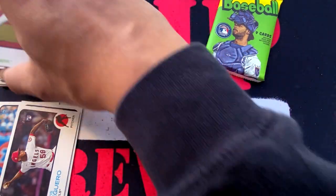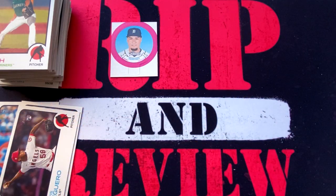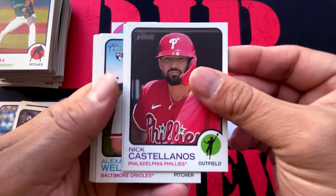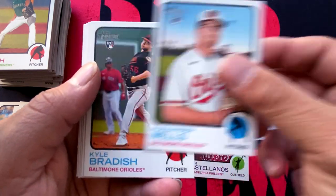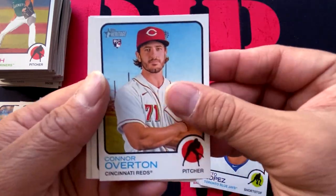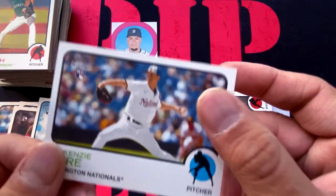We're going to be looking in this last pack for some last-pack magic. Hopefully we get a J-Rod or Bobby Witt in this pack. Nick Castellanos. Spencer Torkelson — we'll take that one. Alexander Wells, Kyle Bradish, Kenta Maeda, Otto Lopez, Connor Overton, Kendall Graveman, and we're going to wrap it up with MacKenzie Gore.